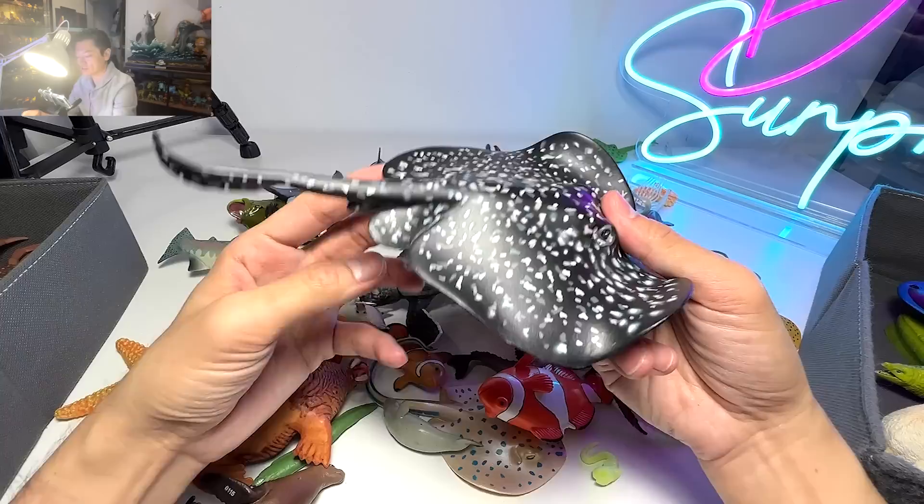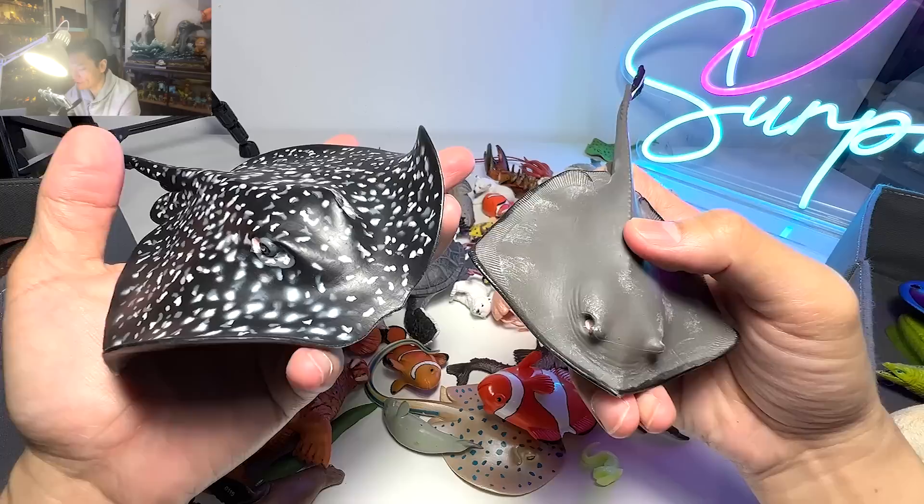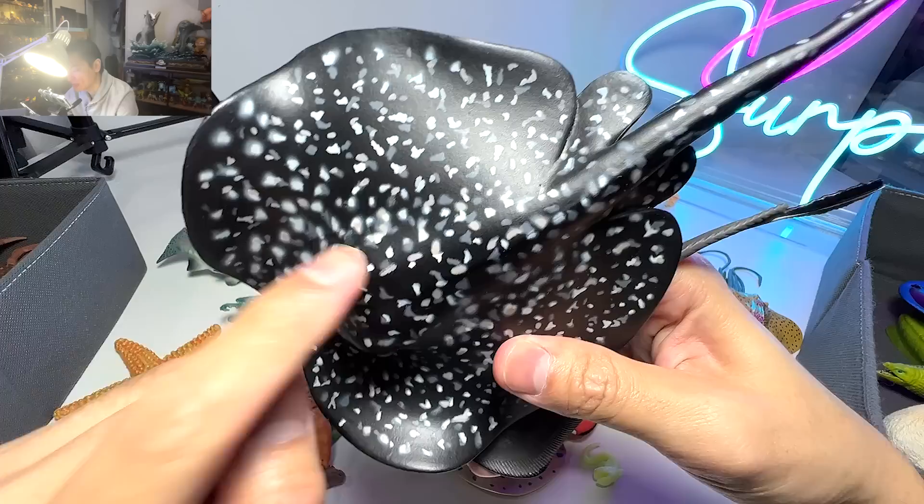We have a marble ray right over here. You guys can see the difference between the marble ray and the stingray. This is a marble ray — it basically gets its name from this body pattern, as it actually looks like some kind of a marble stone.